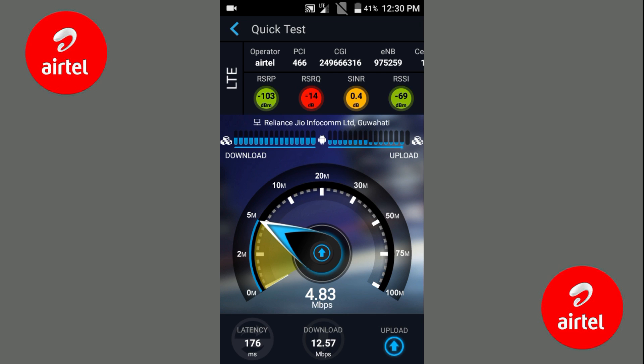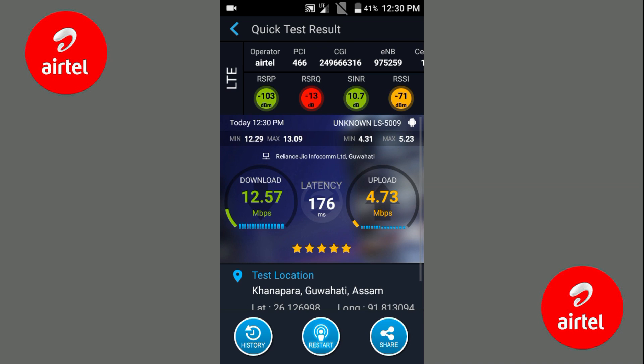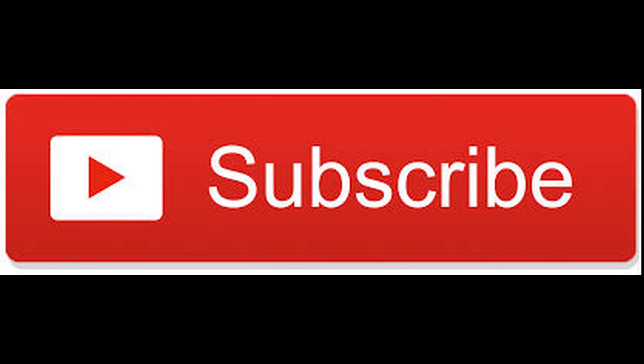So at last I can say BSNL 3G is better than Jio 4G right now. If you like this video, please share it, like it, and subscribe to my channel. Thank you.